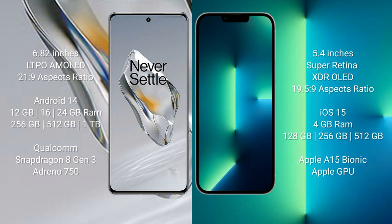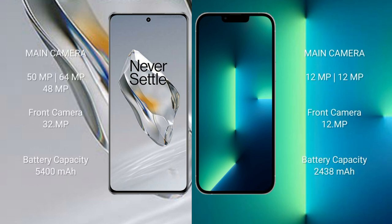The iPhone 13 Mini comes with 4GB RAM and 128GB, 256GB, or 512GB internal storage, powered by the Apple A15 Bionic processor with Apple GPU. The OnePlus 12 features a triple rear camera setup: 50MP plus 64MP plus 48MP, and a 32MP front camera.